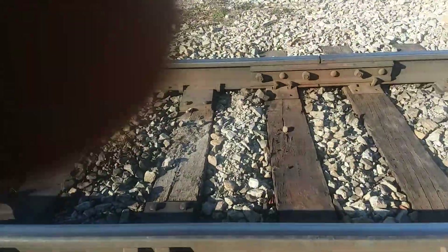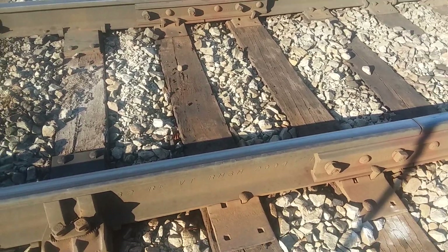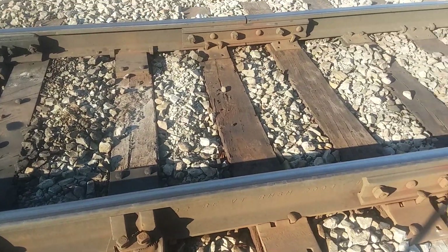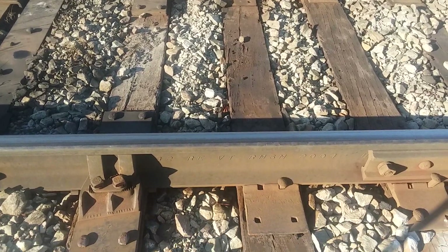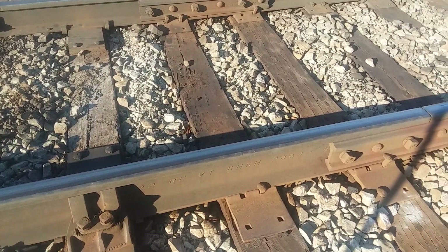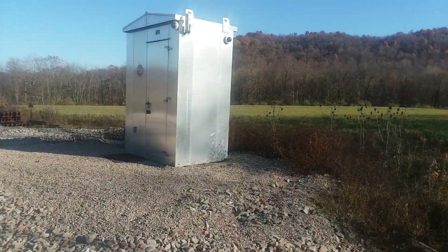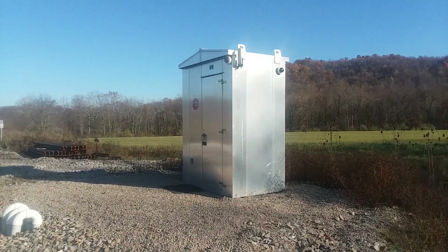All rail has to be controlled cooled. Most of the rail we have is CC — controlled cooled. The VT means it was vacuum degassed, so that's another method of cooling they have. Anyway, beautiful day here in the first week of November — it's almost 70 degrees today.